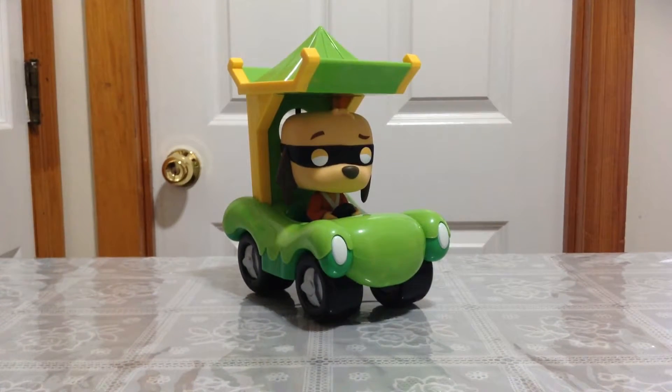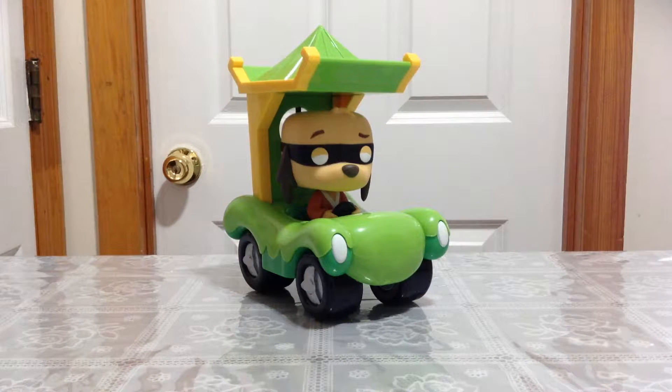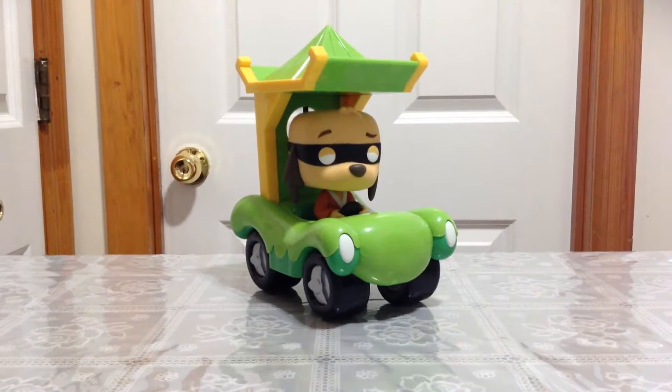Here it is — Fooey Mobile from the show Hong Kong Fooey. Funko Pop Rides Emerald City 2017. Give you guys a moment to check him out. Looks very awesome in his green car. He's wearing a black mask — a band, eye-band, whatever you guys want to call it.